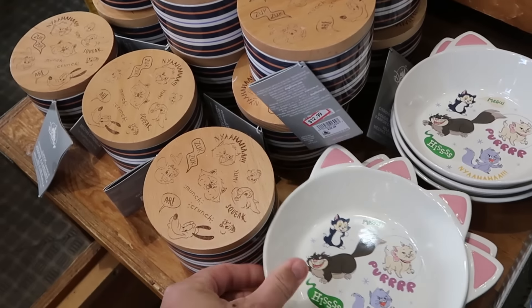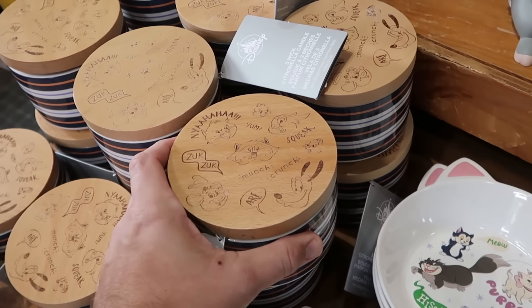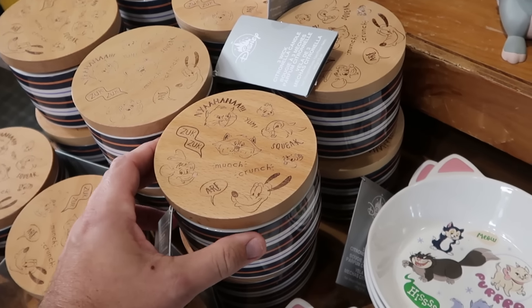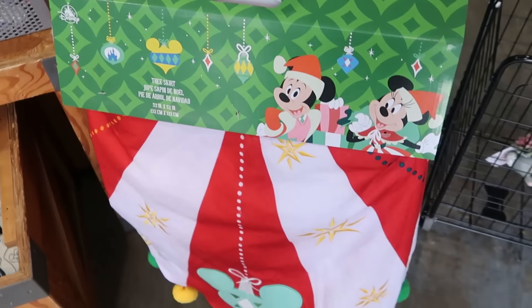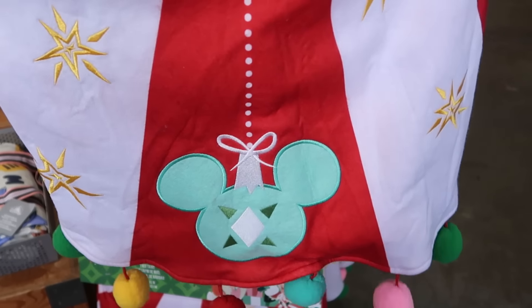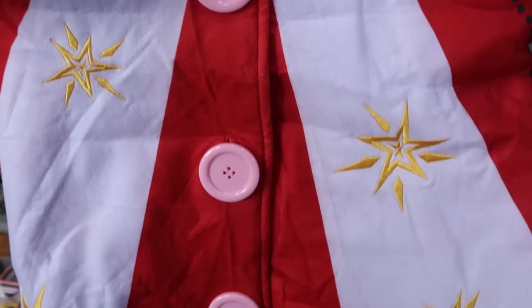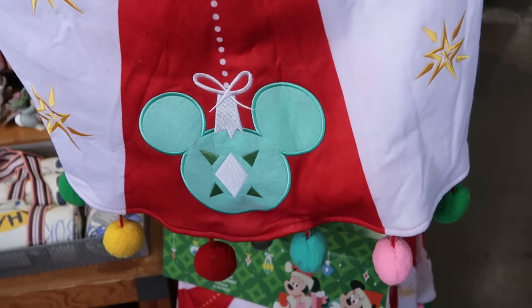Right next door is a huge oversized candle with ceramic pin striping, all the Critters on top including Pluto — $12.99 from $30. They still have a couple Christmas offerings, like this really fancy Christmas tree skirt with all the little balls at the bottom and a Mickey Christmas ornament — everything is embroidered with really nice attention to detail. That's $35 marked down from $80.